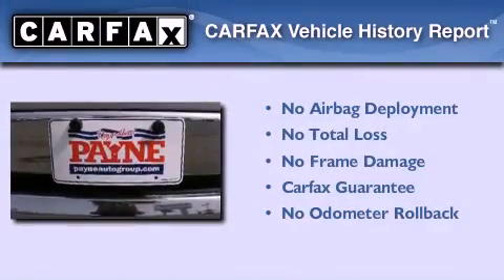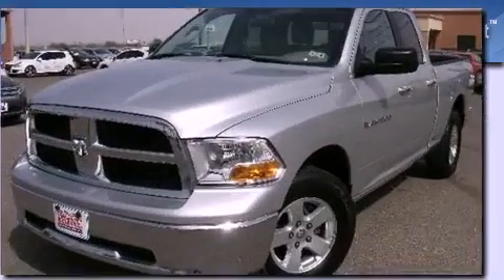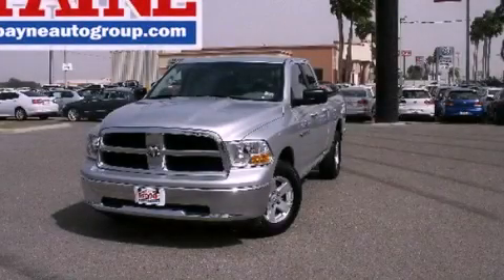Not to mention that this truck qualifies for the Carfax buyback guarantee. We invite you to contact us today to learn more about this vehicle.